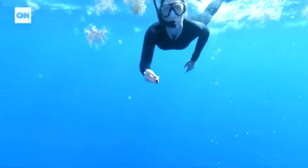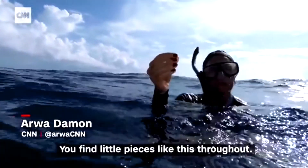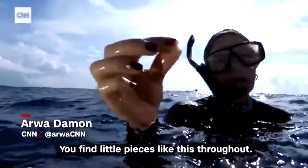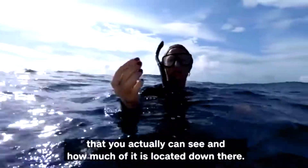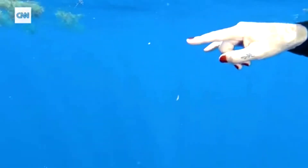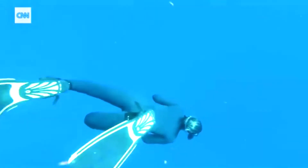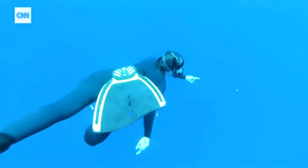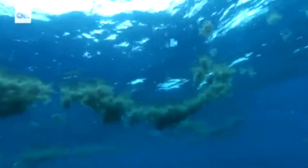There are also tinier pieces, hard to see, but everywhere. Each time we got into the water, we found countless plastic pieces, all different shapes and sizes. Most plastic is not dumped directly into the ocean. Much of what you see has been discarded on land, traveling thousands of miles and breaking up along the way.